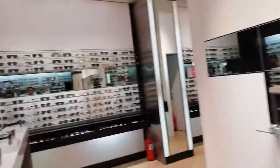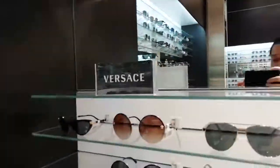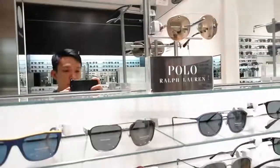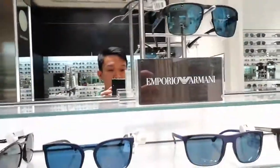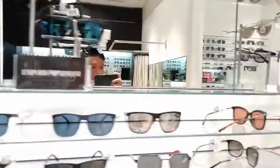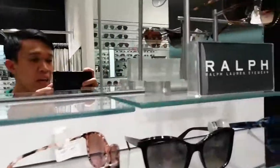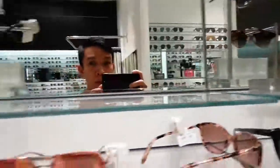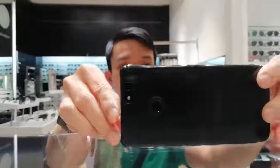So we'll go to another brand. Dito tayo sa kabila. We'll try Versace and Ralph Lauren, at the same time meron dito Emporio Armani. We also have here from Michael Kors and again from Ralph Lauren eyewear. So ito try natin siya. Wadi muna natin dito ang ating camera.